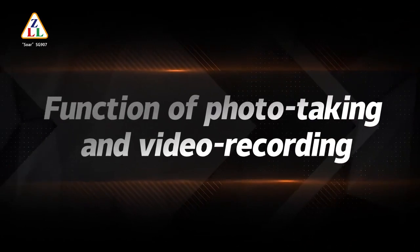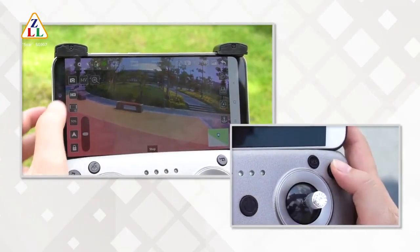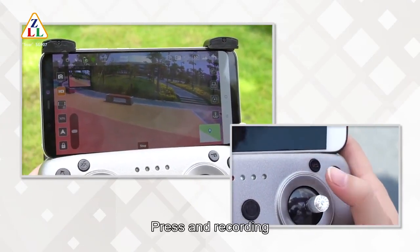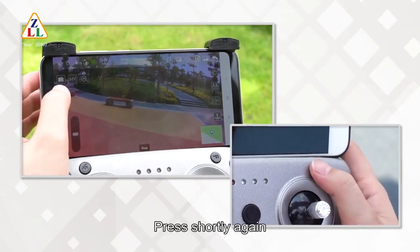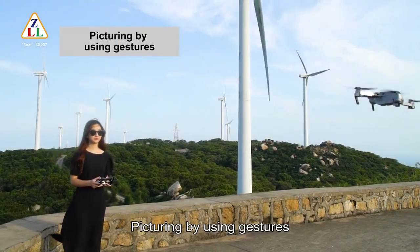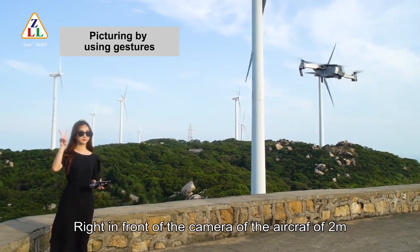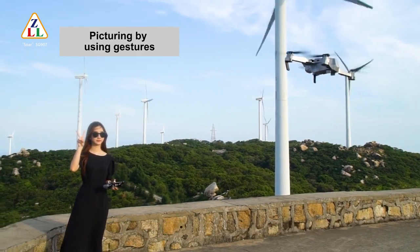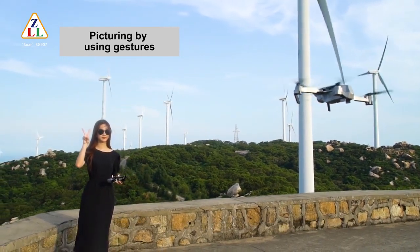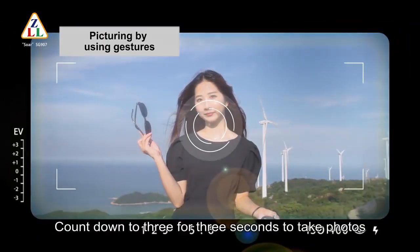Photo taking and video recording: press the picture-in button to take a photo. Press and hold the picture-in recording button to start recording; press shortly again to finish recording. To take photos using gestures, stand about two meters in front of the aircraft camera, raise one hand and show a 'yeah' gesture. After the aircraft recognizes the gesture successfully, it will count down three seconds and take the photo.